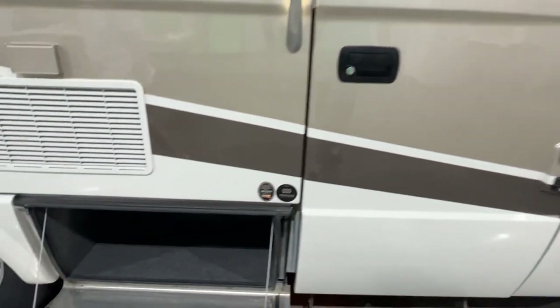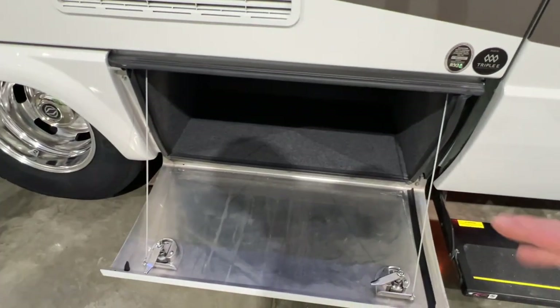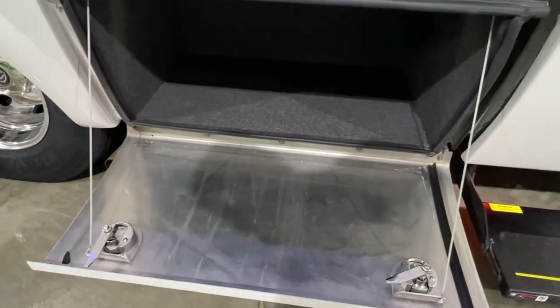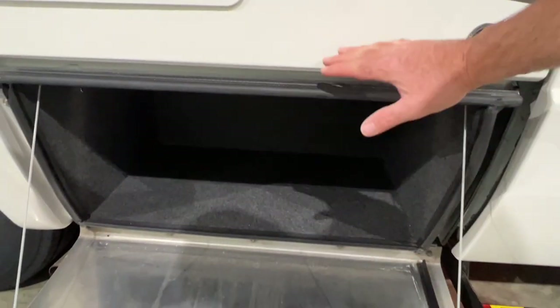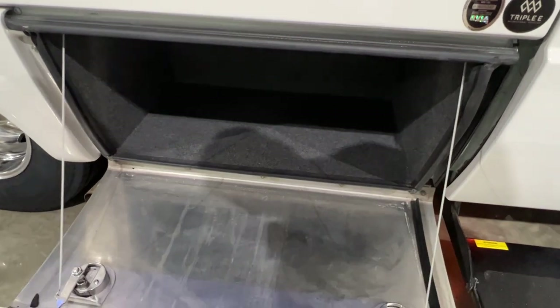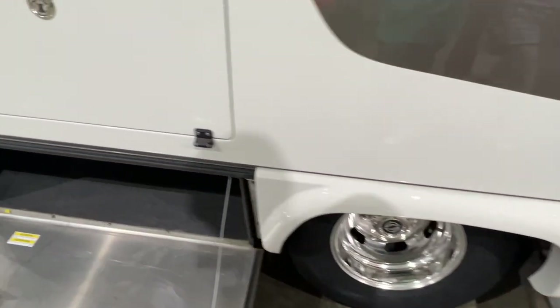The compartments open from the bottom, which gives you a lot of access — you don't have the door in the way. Aluminum construction, carpet interior so it's nice and quiet, a plush look, and lots of room.